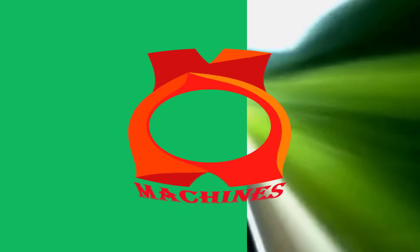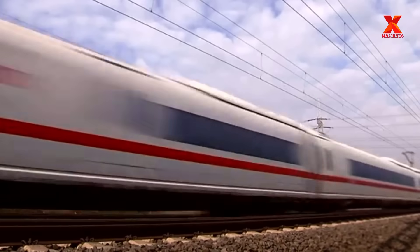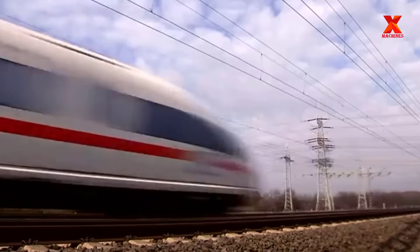Hello everyone, welcome back to X-Machines channel. Since the first steam train rolled on the British railways in the early part of the 19th century, the railway industry has made incredible developments.